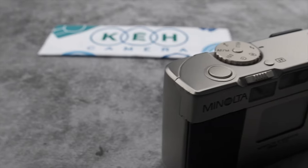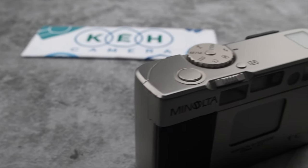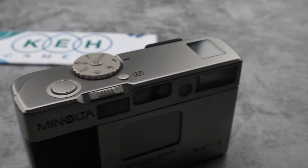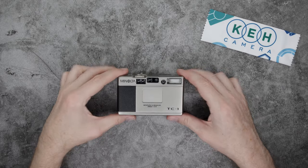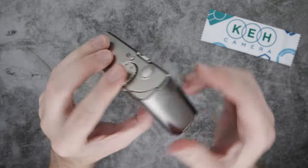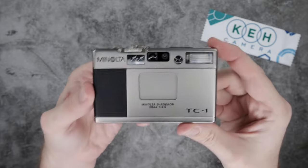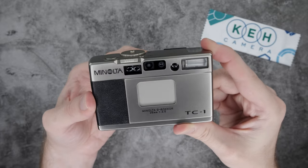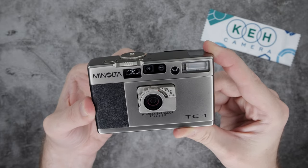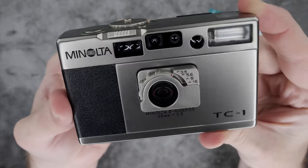If a camera is only as good as what you make with it, then the Minolta TC1 is an exceptional creative tool, because you'll want to use it all the time. This 35mm film camera came out in 1996, the heyday for luxury compact point-and-shoots. And while it doesn't get the same attention as the Contax T2 or the Ricoh GR1, this tiny Minolta is a shining gem worthy of more recognition.